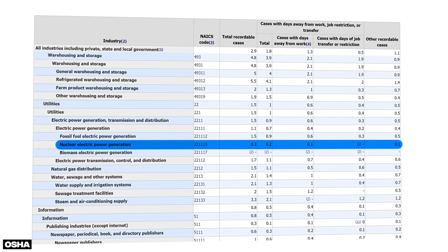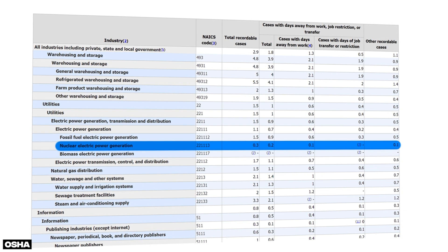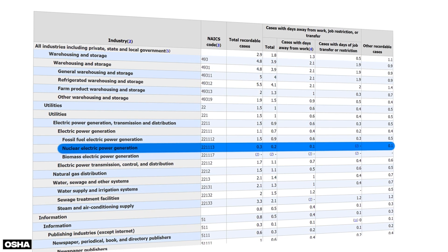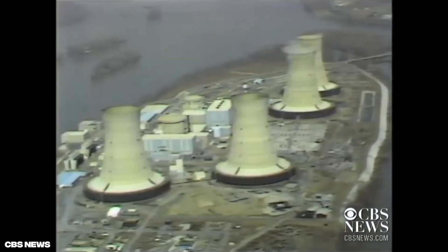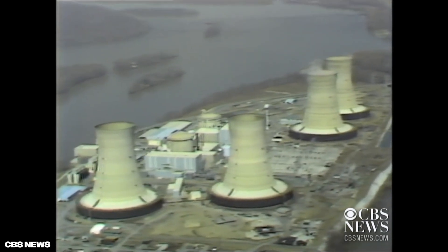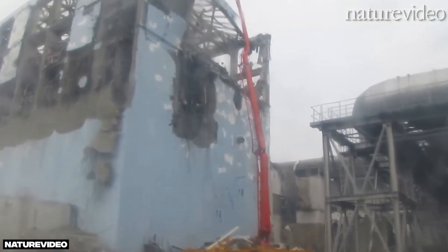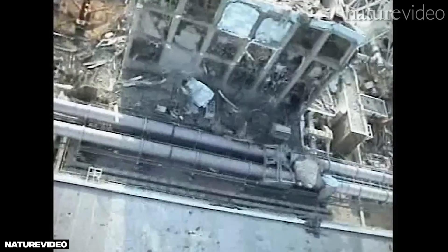Now let's compare this to the safety record of nuclear plants. According to OSHA, the nuclear industry has an injury rate of just 0.3 per 100 workers per year. For our 500 staff at the nuclear plant, that means an average of one person might get injured in a year, usually from slips, trips, or falls. In the US, there hasn't been a significant nuclear accident in 45 years since Three Mile Island, and none that resulted in significant radiation exposure to the public or permanent loss of land. In fact, incidents like Three Mile Island and even Fukushima have shown how robust and resilient nuclear plants are at protecting the public, even in the face of unexpected challenges.